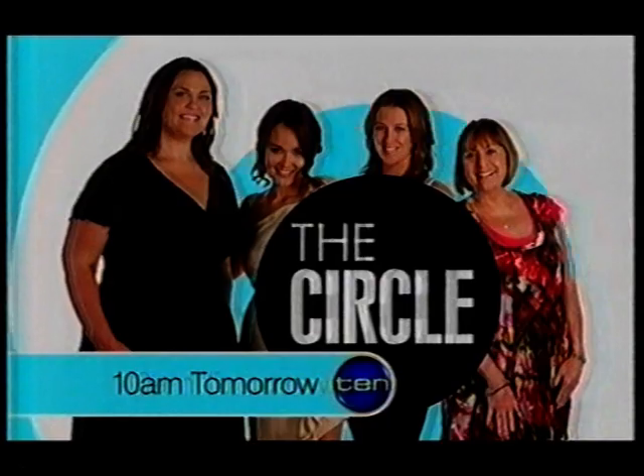Tomorrow: ventriloquist David Strassman, another viewer makeover, and the latest music news with James Young. Don't miss it! The Circle, 10am tomorrow.